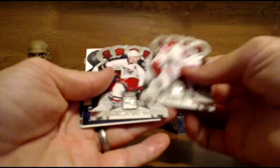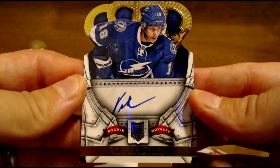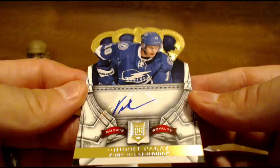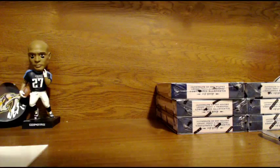Going out to the Tampa Bay Lightning — Andre Palat, rookie auto. Andre Palat going to the Tampa Bay Lightning. Nice hit for the Lightning, numbered 499.